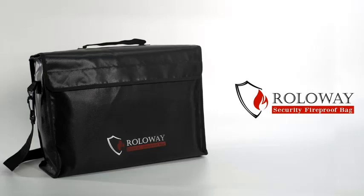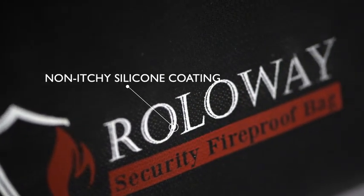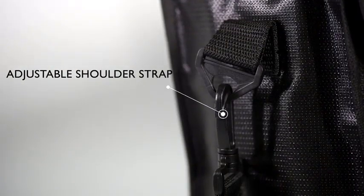What is the best fireproof document bag in 2023? Here are my full reviews of the best fireproof document bags in 2023.